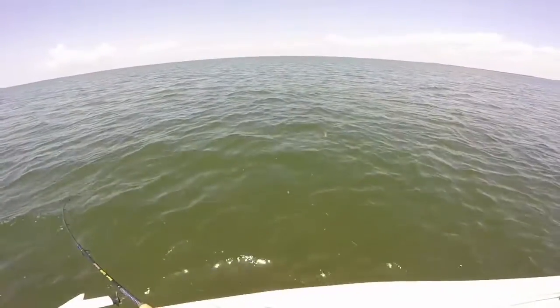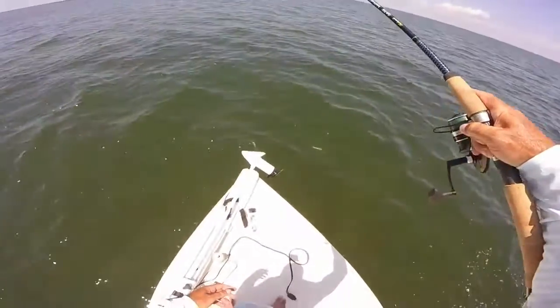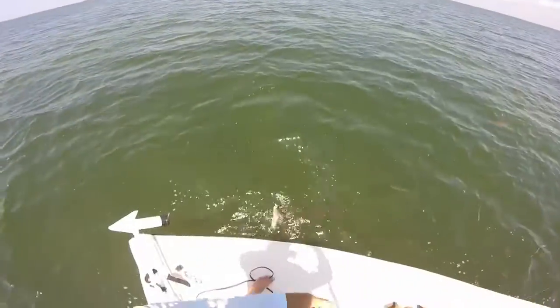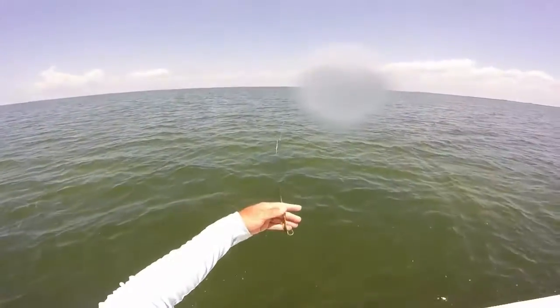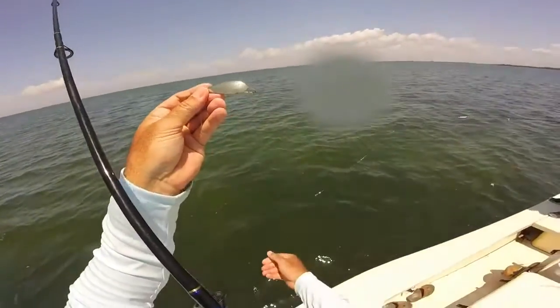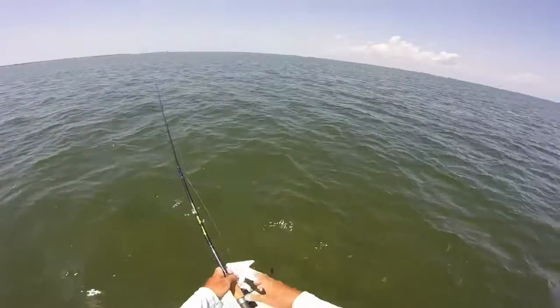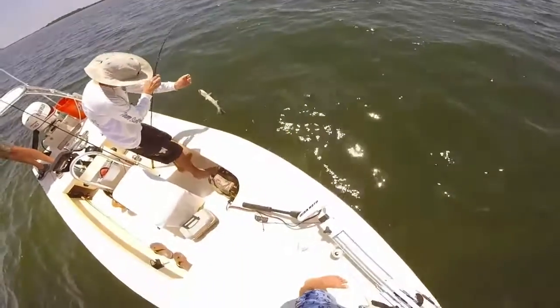Nice. What was this? Oh, nice trout. These are good ones. We're getting into some decent trout now — and he's off. On the gold spoon. That's what we're catching them on — and gulps.